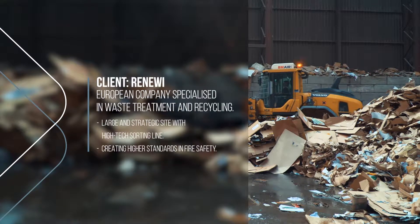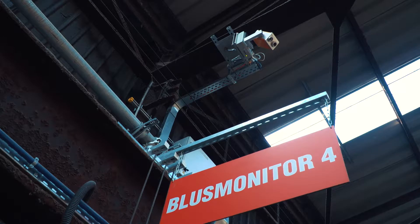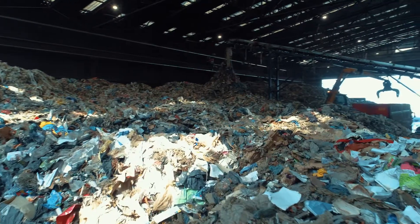We're at Renewy in Peudes, Belgium, where the PyroSmart fire detection system has been installed. It can detect a fire or smolder using infrared detection cameras and then uses water cannons to automatically put out the fire.